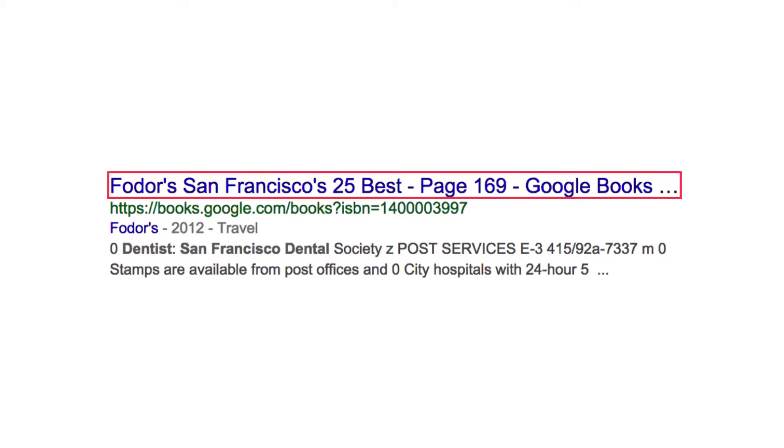Now, let's look at another example of a title tag, not done nearly as well. Notice how there are no keywords in this title tag — again, the most important and easily executed component of effective SEO.